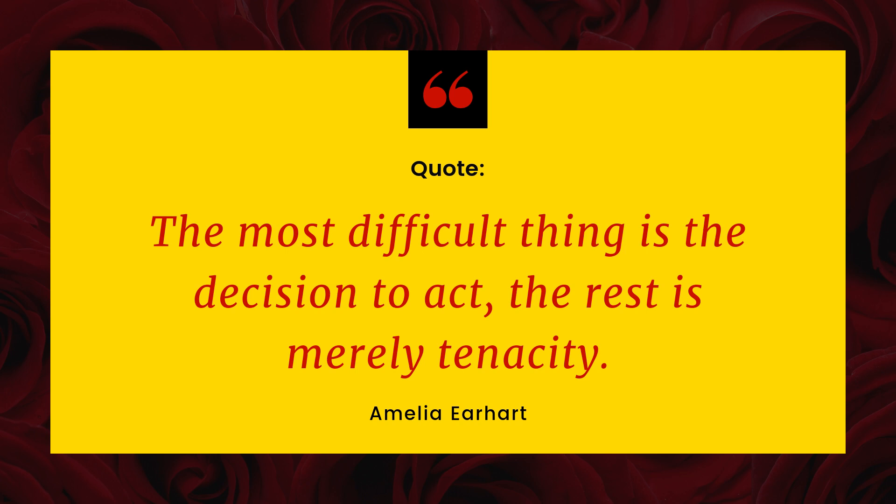I'd like to start something new — we'll be having a quote at the beginning of each video. Today's quote is by Amelia Earhart: 'The most difficult thing is the decision to act, and the rest is merely tenacity.' Let me know down in the comments.